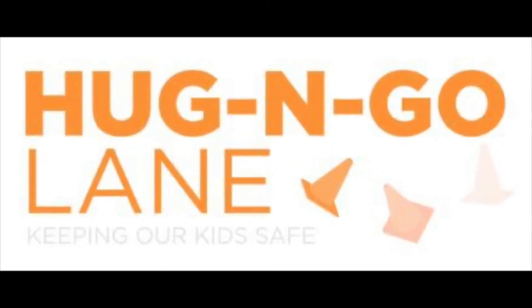Kindergarten through second grade drop-off will be located in the Hug and Go Lane, which is located just off of Phillips Drive to the north of the main entrance of STEM lab. When using the Hug and Go Lane, we ask families to pull as far forward as possible when letting your student out. You do not need to get out of your car — staff will be available to open doors and help students out of their cars and into class.